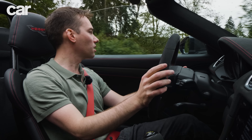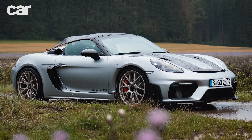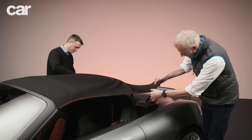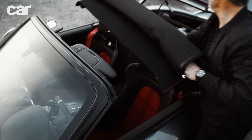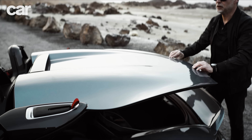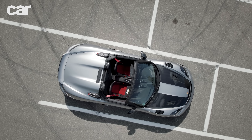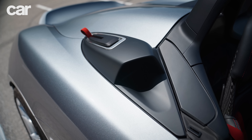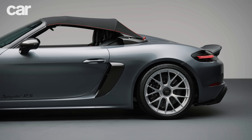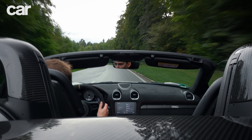Despite the fact that the Spyder RS's roof is only really for emergency downpours, it does have some neat stats. Porsche proudly advertises that it weighs just 18.3 kilos — almost half the mass of the arrangement in the 718 Boxster. It's also been completely redesigned from the base car owing to the air intakes taking up the existing space. From a dynamics point of view it's very impressive, but it does take some getting used to.